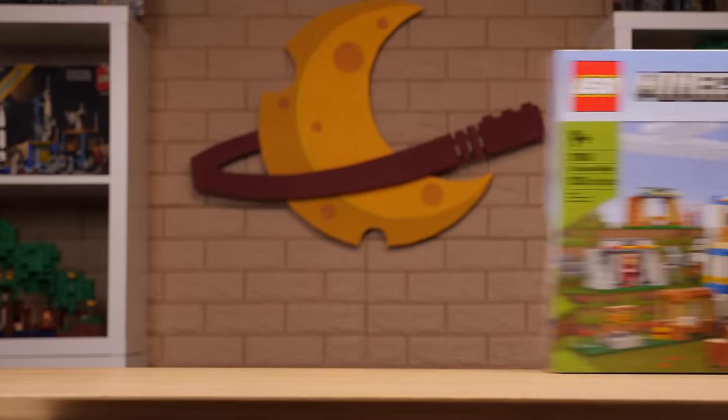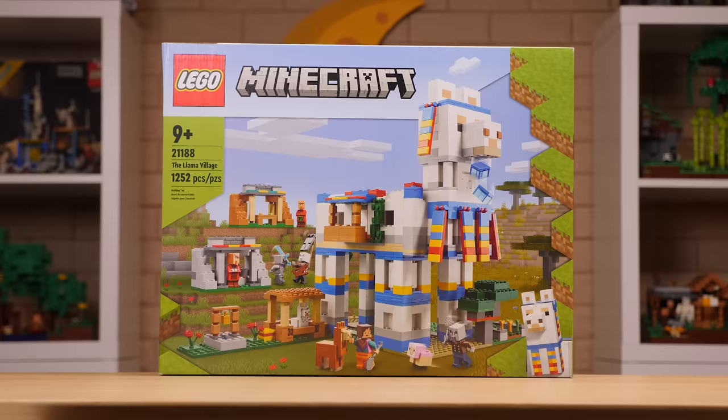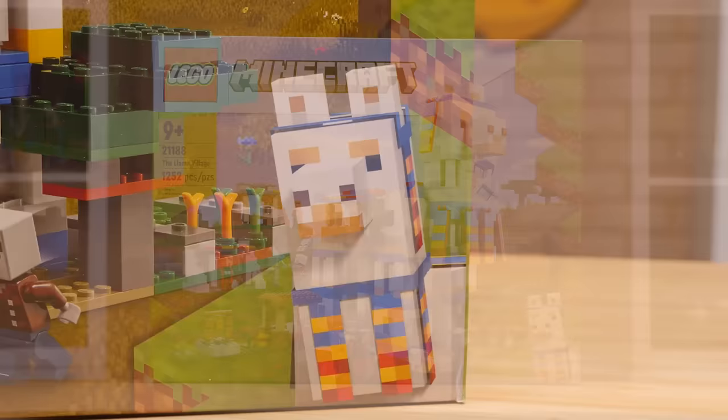When half a year ago, rumors for a $130 brick-built Minecraft Llama surfaced, I knew that was going to be an easy pass because that sounded absolutely ridiculous. But here we are in June of 2022 and the set is awesome. Let's take a closer look.